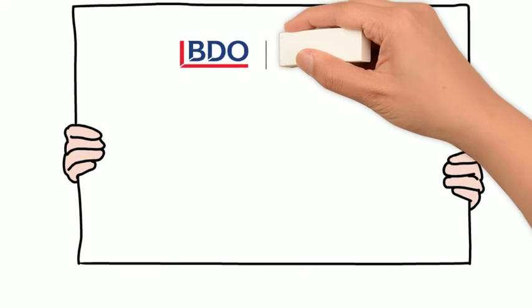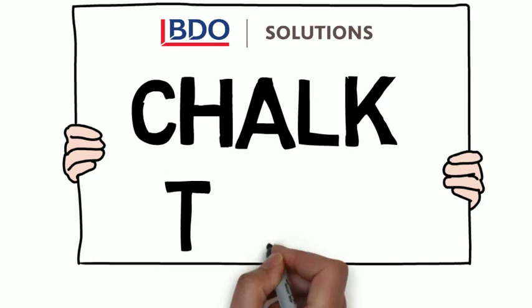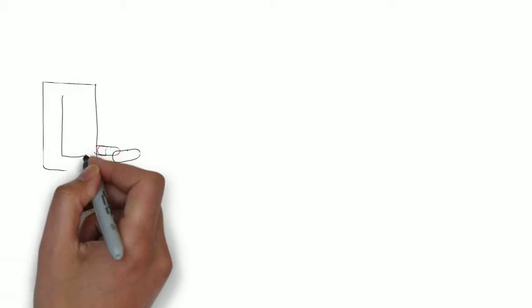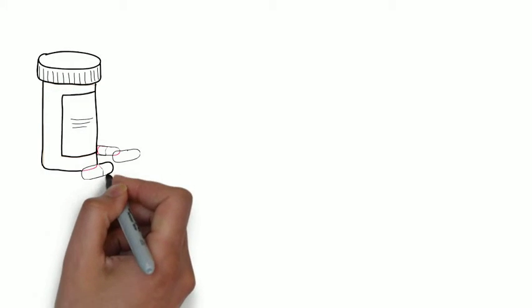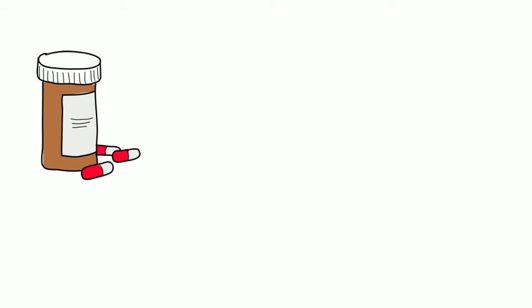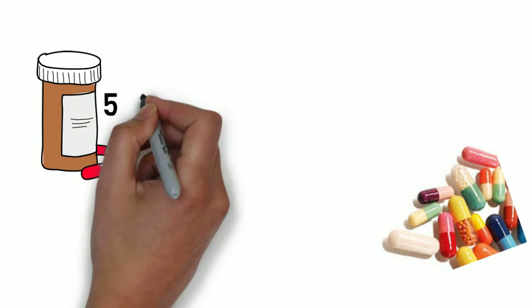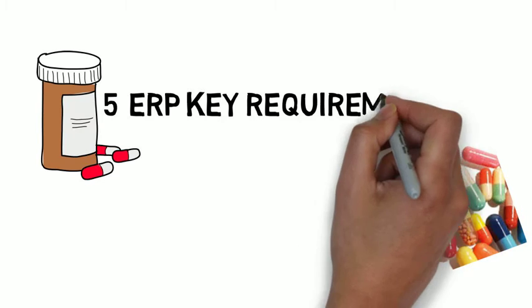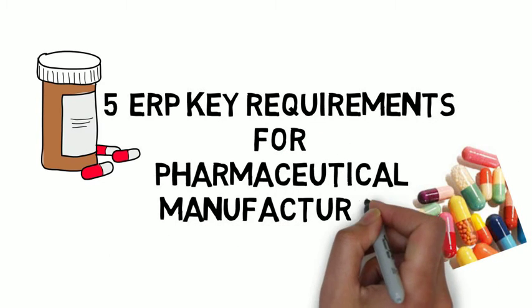Hi there, it's time for another BDO Solutions Chalk Talk. There are several highly flexible, scalable ERP solutions targeted at mid-size through to enterprise manufacturing organizations. However, an ERP solution designed for general manufacturing is not a good solution for all organizations. Today's Chalk Talk looks at the five key requirements for pharmaceutical manufacturers. Let's start with formula management.